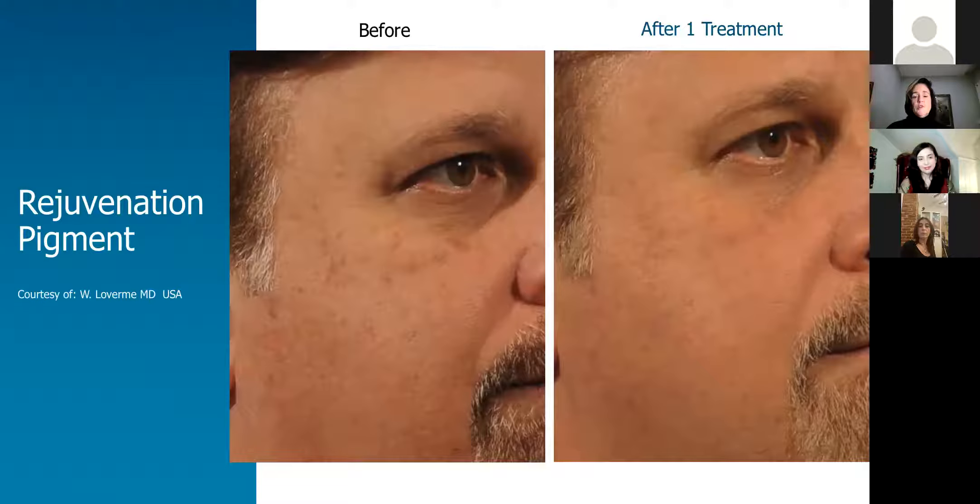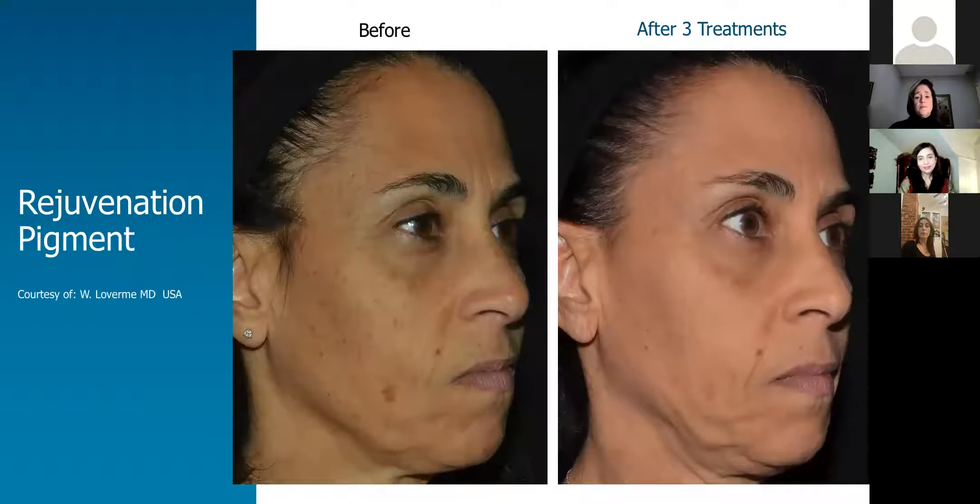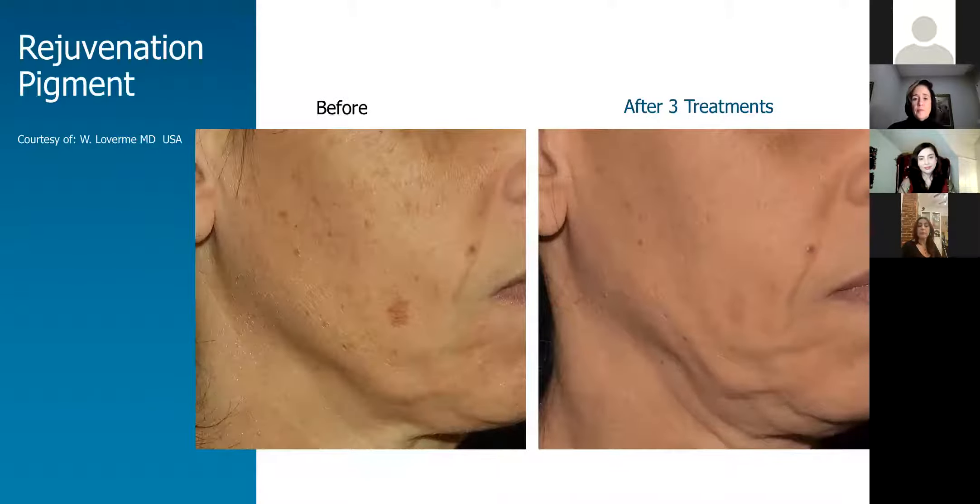Similar results in this gentleman. Certainly it can be performed in men, women, and all the sites we've discussed before. Again, you can see this is a woman who has a darker complexion and she can be safely treated — it really does give her a glow and improve her brown spots.